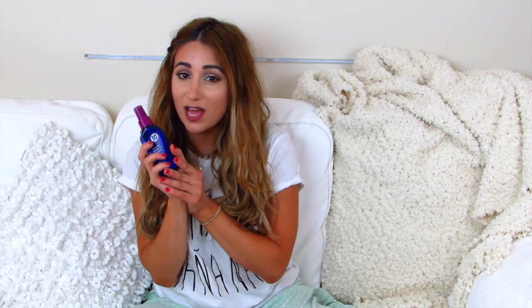My hair tends to be very dry — it's a lot like my skin, which is also very dry. So what I love is this — I always call it my blue thing — it's the It's a 10 Miracle Leave-In Product. I love this so much. Every time I've tried cheating on this product with a different leave-in conditioner, I always end up going back. I have naturally curly-wavy hair, but with this I can get through it with my fingers.